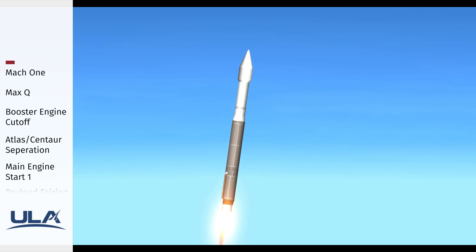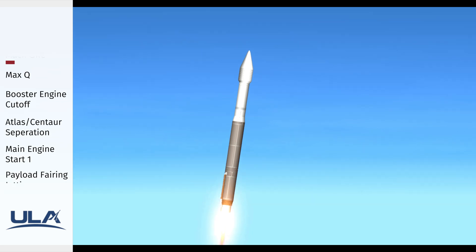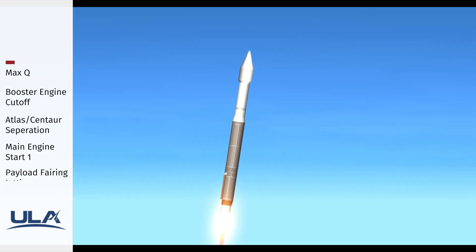Passing through 80 seconds into flight, Mach 1 — Atlas V is now supersonic. The vehicle is now passing through max Q, maximum dynamic pressure.